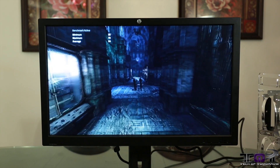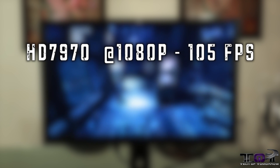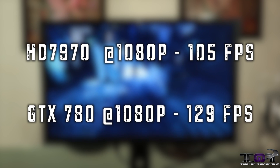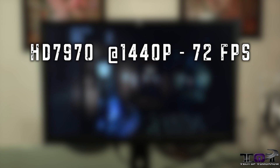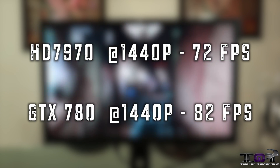Next up, Batman Arkham City. The HD 7970 at 1920x1080 comes in at 105 frames per second, while the GTX 780 at the same resolution comes in at 129 frames per second — a pretty decent increment there. At 2560x1440, we see the 7970 coming in at 72 frames per second and the 780 at 82 frames per second.